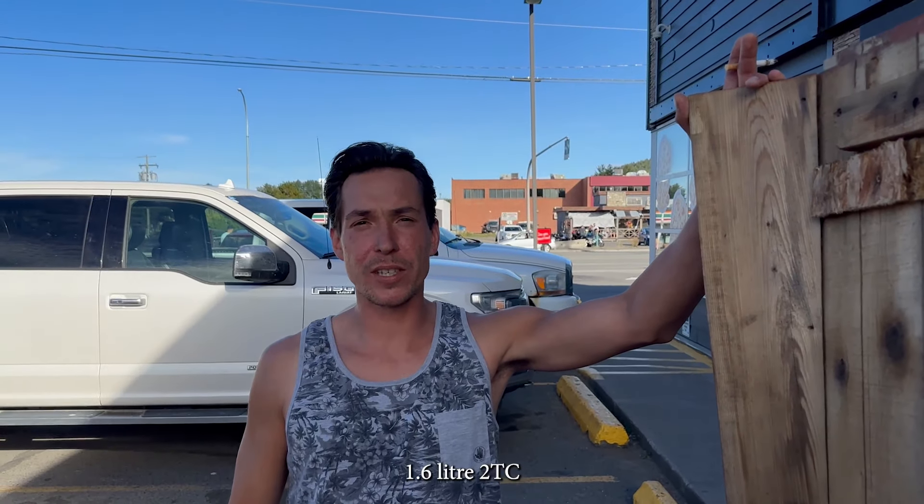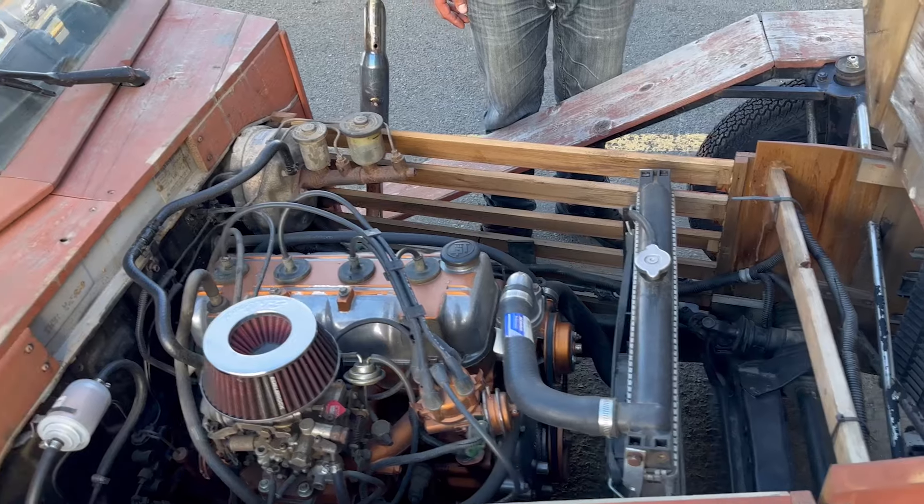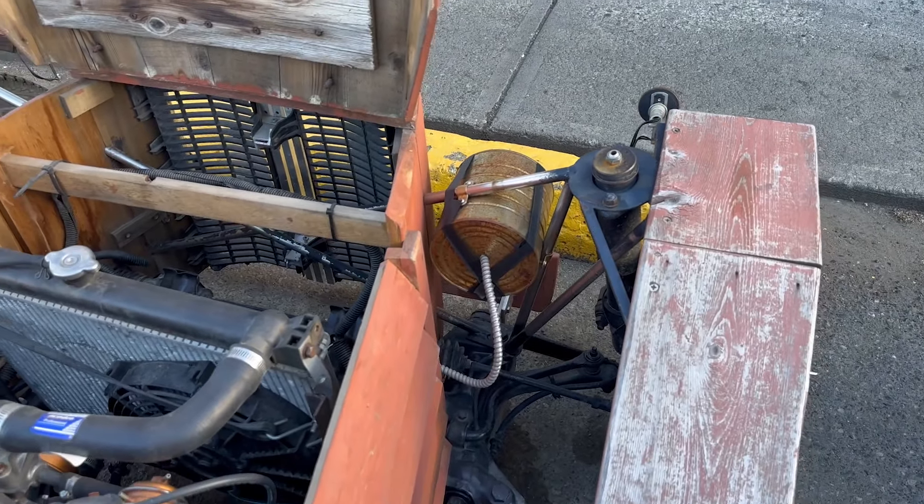It still has the original motor and stuff, is that right? Open the lid up there, let's take a gander at her. It's a 1.6 liter 2TC. It's got a three-speed transmission.